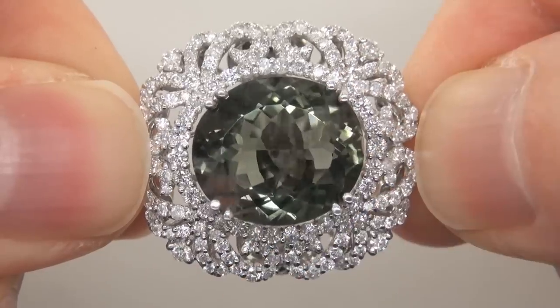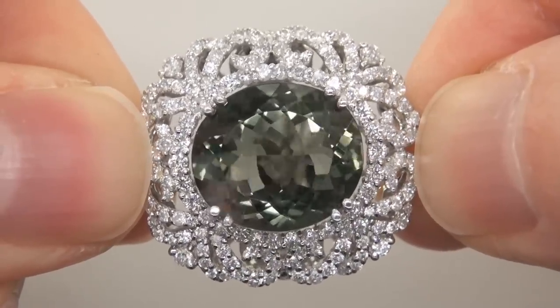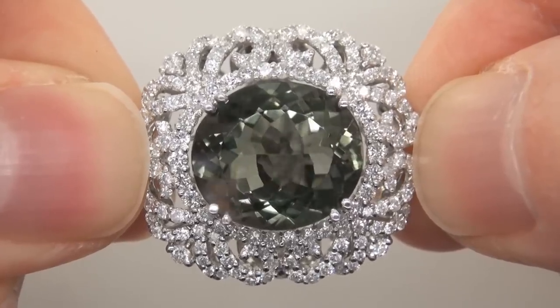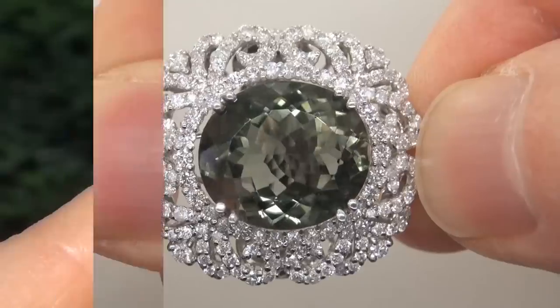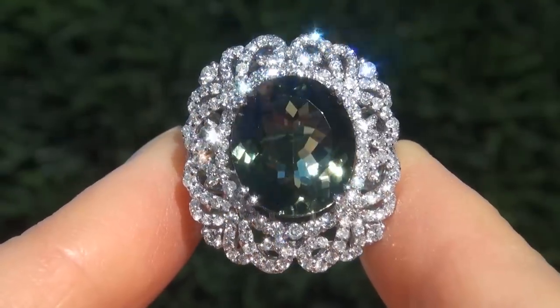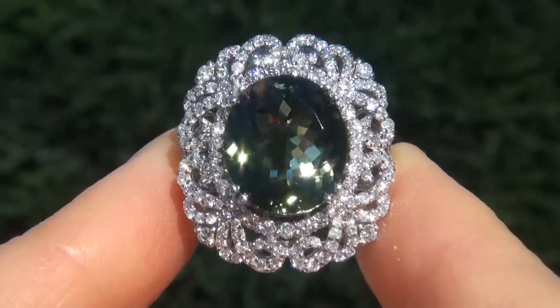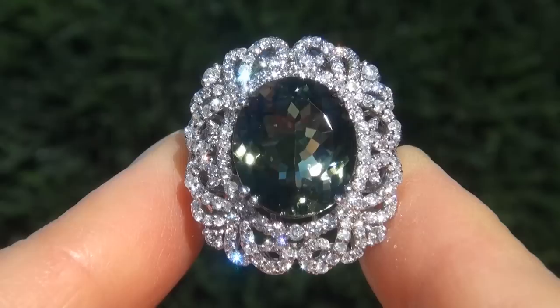The ring was recently evaluated by GIA, which is the world's foremost authority in gemology, and the report will be included with your purchase. As you can imagine, our consignor paid an absolute fortune for this ring and is hopeful to recover at least $22,000.